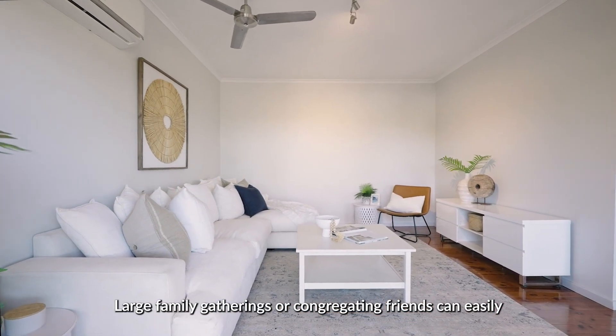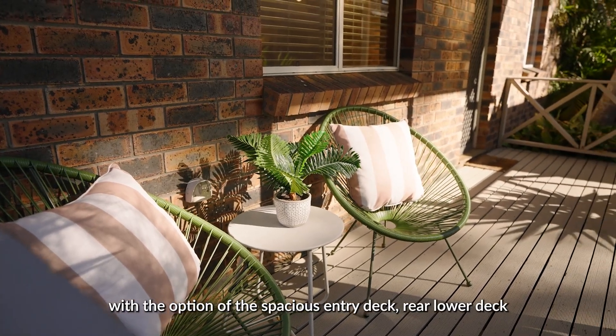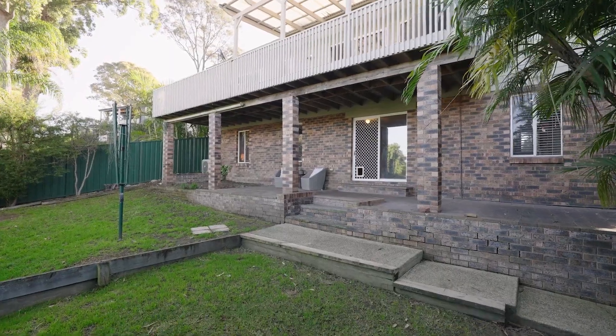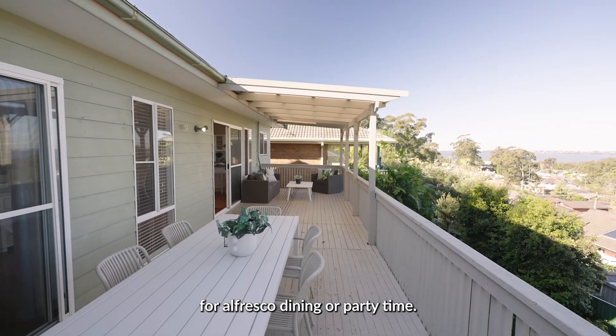Large family gatherings or congregating friends can easily enjoy their own space outside with the option of the spacious entry deck, rear lower deck, or the huge upper entertaining deck, perfectly suited for alfresco dining or party time.